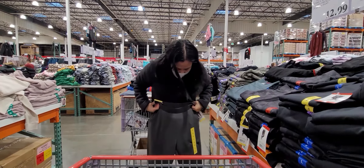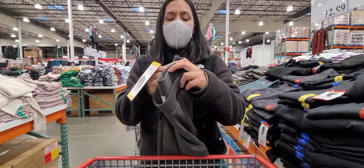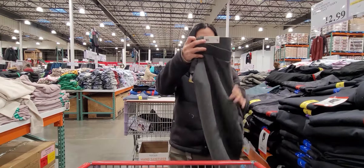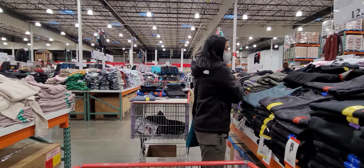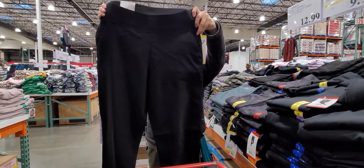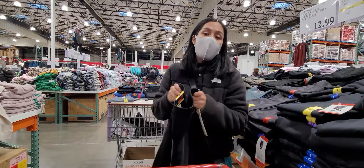Back at the PJ section — Costco seems to have a whole PJ section. There's Jane and Beckler, and they have this brand called Splendid. These are really cute — they come with a top and bottom. I love PJs for the holidays, and they're $15.99. They also have women's sleepwear sets by Nautica for $12.97, which is a pretty good deal.